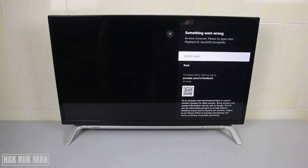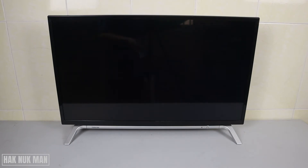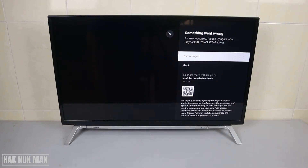Good evening everyone. In today's video I'm going to show you how to solve your YouTube app error on your Toshiba smart TV. I tried to play a video on YouTube but it always shows the error. They always show this message when I open the YouTube app.